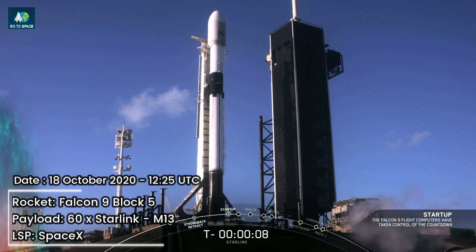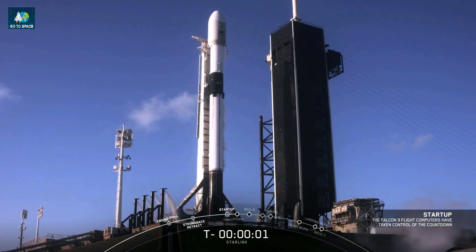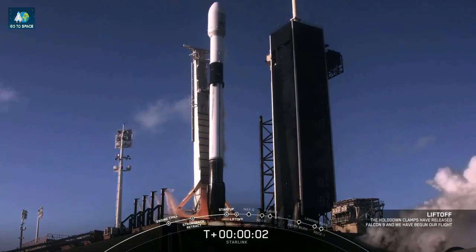Ten, nine, eight, seven, six, five, four, three, two, one, zero. Ignition. And liftoff.